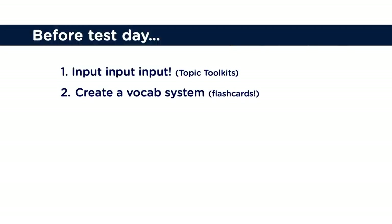So how do you do it? Before test day: input, input, input. Get English in as much as you can — read widely, listen to podcasts, watch movies, TV shows, documentaries, TED talks. We've got things on YouTube called topic toolkits, which give you exposure to language based on a theme — find the link in the description below. Second, create a vocab system. Use flashcards: write the word on one side, the meaning or translation on the back, and flip through them every day to keep those words fresh. You might also want to use a vocabulary notebook or an app.